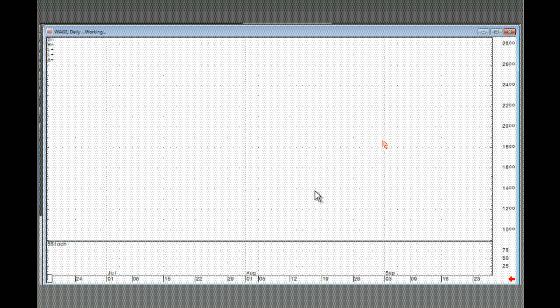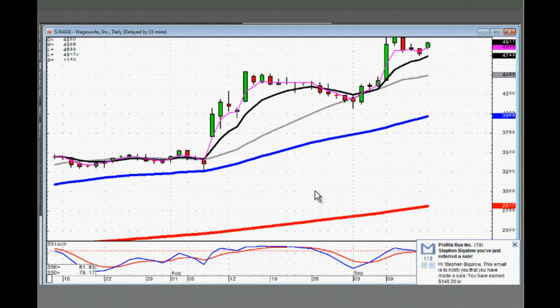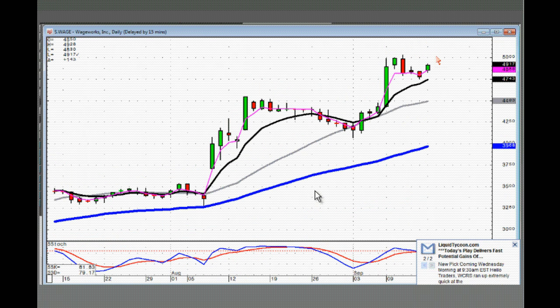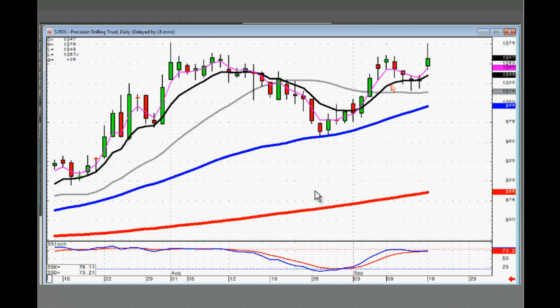WAGE — J-hook pattern. Notice how this J-hook pattern is starting off: a little kicker type signal. That tells you they're getting back into this with great enthusiasm. This one you probably want to be buying on positive trading tomorrow. PDS — there's your doji gap up J-hook pattern. If it opens positive and goes positive, it's breaking out through this level and this level — tells us we're probably in a very strong uptrend.